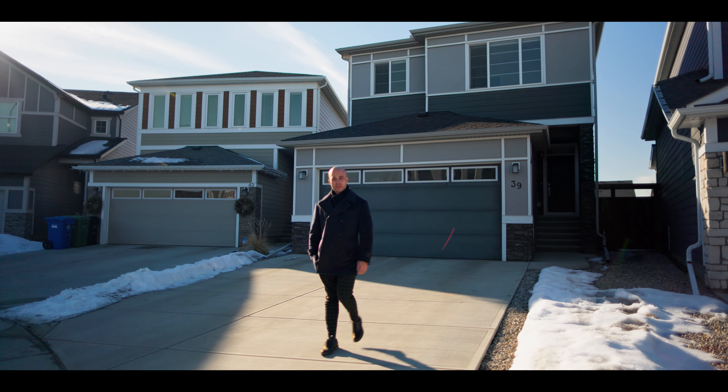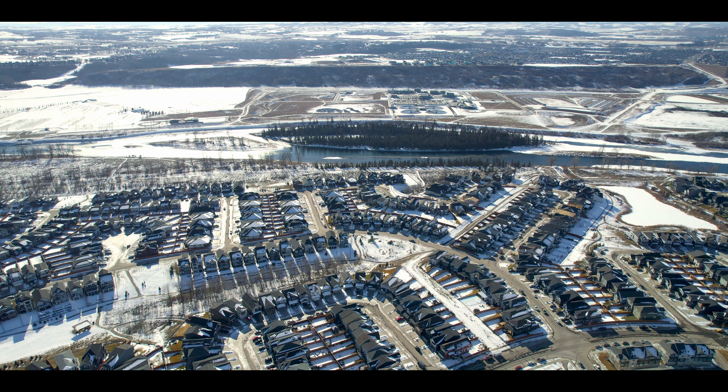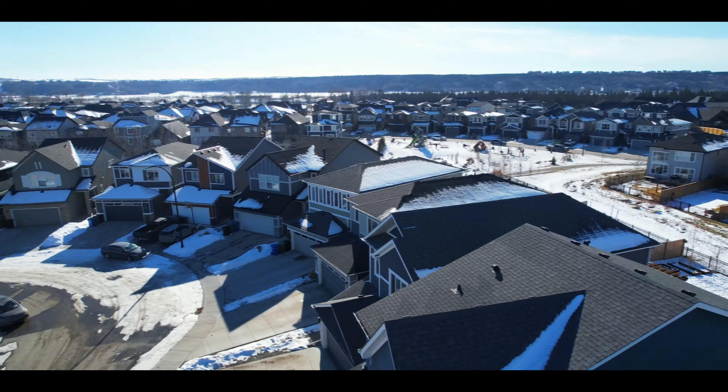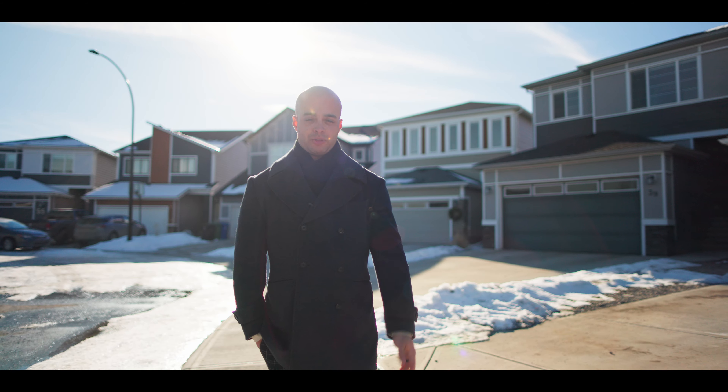Welcome to Cranston's Riverstone. We're just steps away from the Bow River and one of Calgary's most desirable southern communities. We are ecstatic to be offering this property, just over 2,100 square feet. It's a two-story at 39 Cranbrook Green. Come check it out.